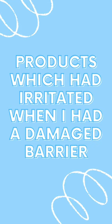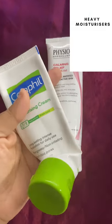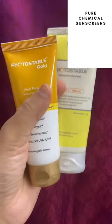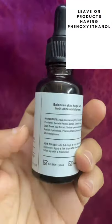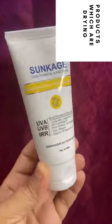These are the products which had irritated my damaged skin barrier. The first being heavy moisturizers like Physiogel and Cetaphil. The second being pure chemicals and actives such as photostables. The third being leave-on products which have phenoxyethanol — like this one; this niacinamide serum had irritated my damaged skin barrier. And the last being products which are drying.